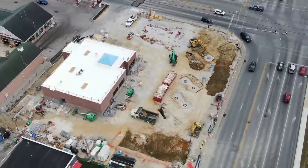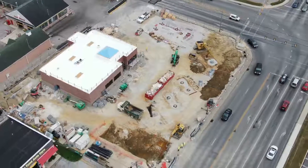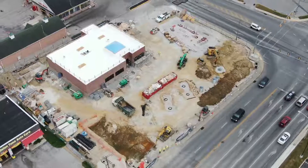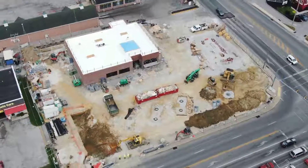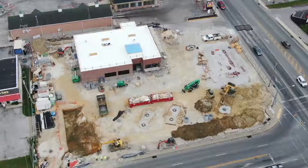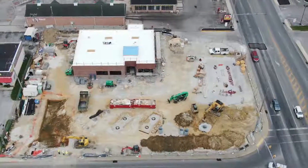The weather wasn't too cooperative today. It was overcast, and just started sprinkling as the drone came home. We got the flight in just in time. Not too windy, but overcast and drizzly.